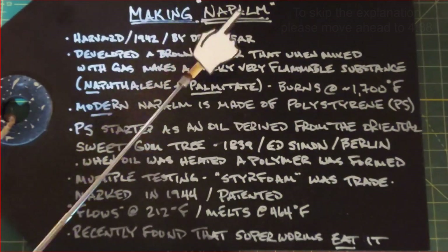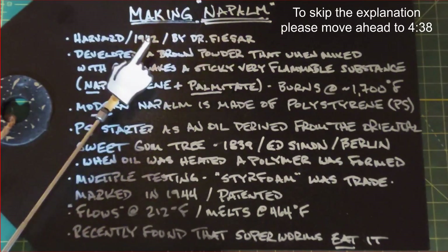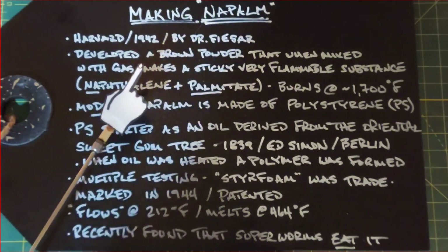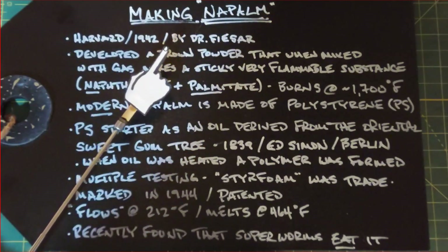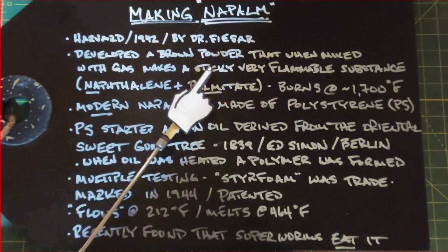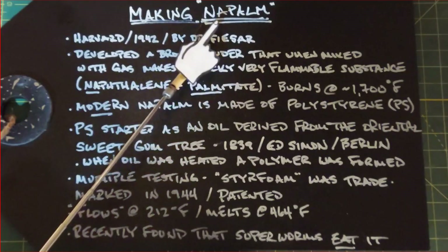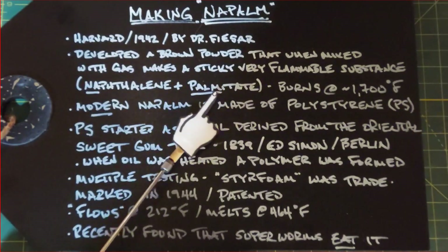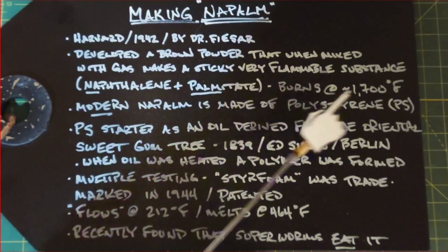In this video we're going to talk about making napalm — at least a version of it. There's some interesting history: it was first developed in 1942 at Harvard University by a Dr. Fieser. He developed it using two powders — naphthalene powder and palmitate powder — which when mixed turned brown. That powder mixed with gas made a sticky, very flammable substance, right during World War II. It got its name 'napalm' from naphthalene and palmitate.